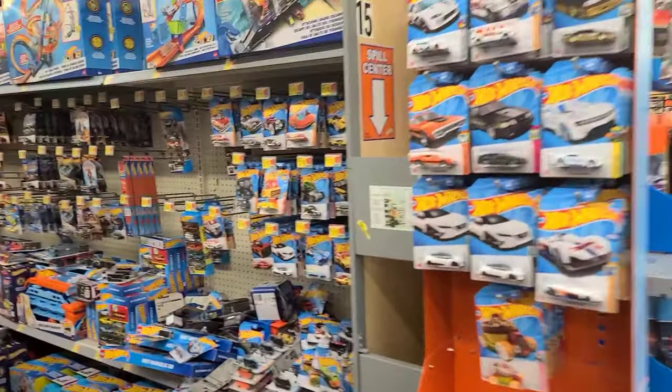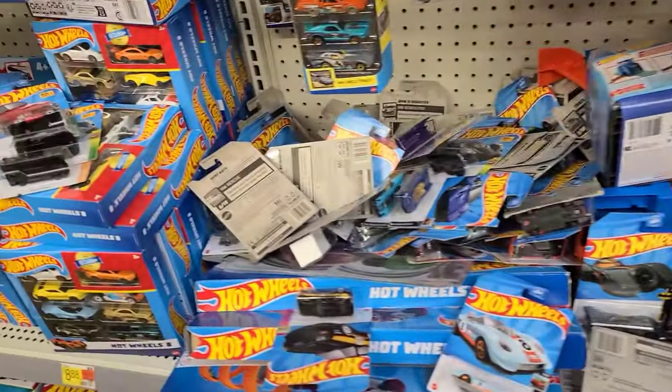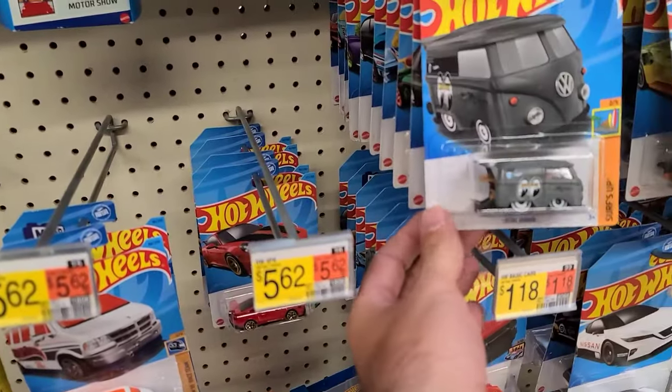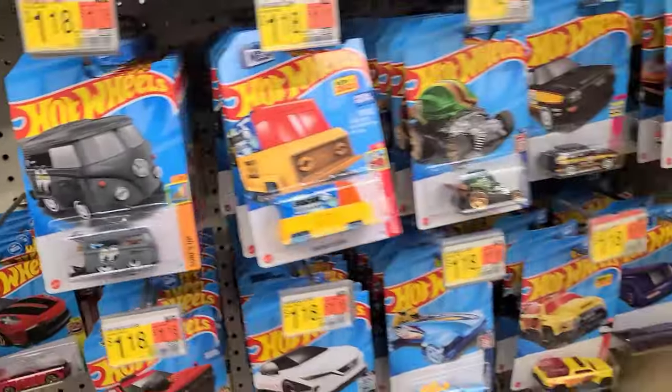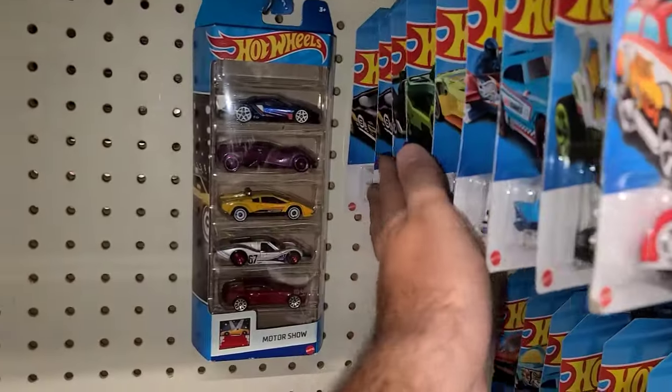We're grabbing a couple of things and heading to another Walmart. Walmart last stop - this is a brand new Walmart for me, so I'm really interested to see what they got inside. Here we go - we found the Hot Wheels. They have a bunch of stuff. I'm betting it's all been gone through, but we'll give it a go. Somebody left a Cool Combi just sitting out front, so you never know. Let's see in the back.